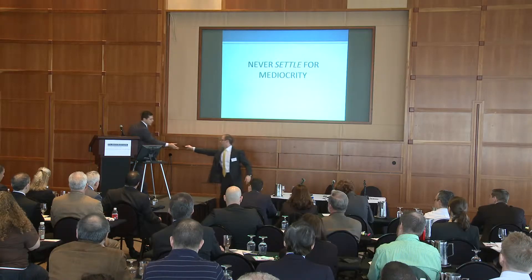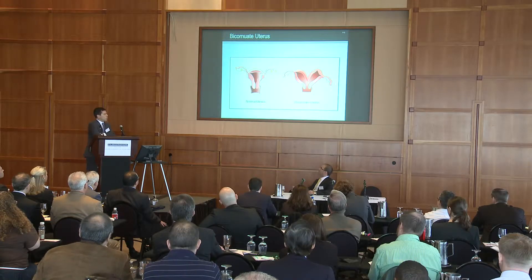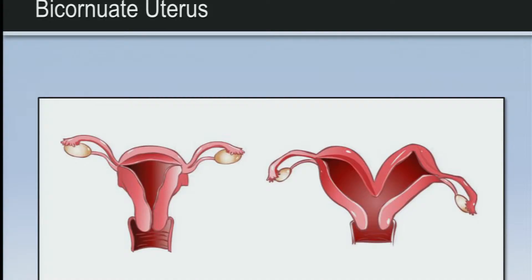The case I'm going to discuss today involves a very educated person who had a very unusual fetal anatomy — specifically, a bicornuate uterus. A bicornuate uterus causes problems many times during pregnancy; you have a four to five times greater chance of a placental abruption.